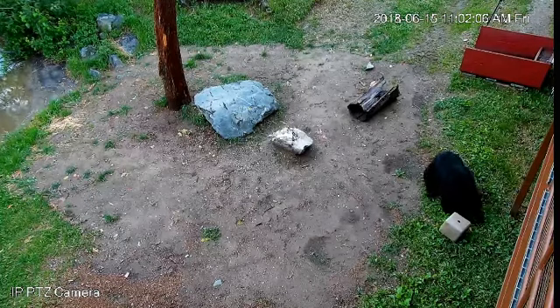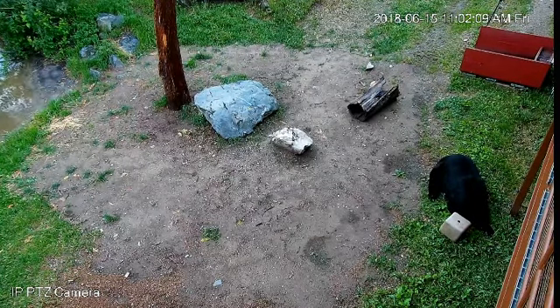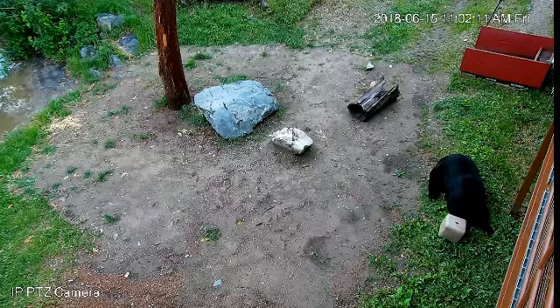I'd like to welcome our online viewers that are with us today. Ted is now moving over to the cube.